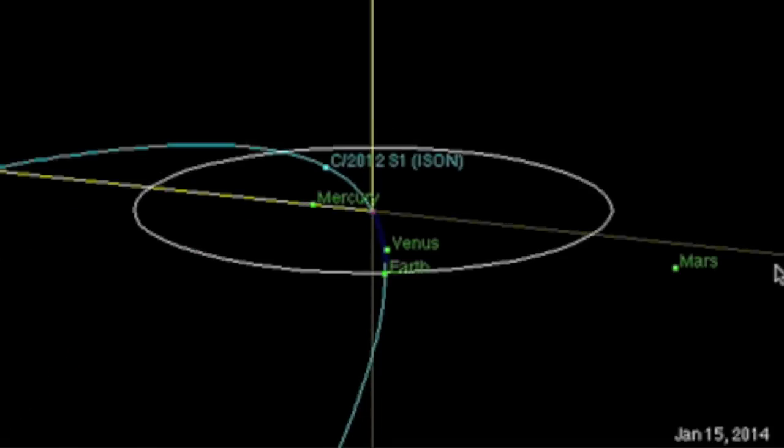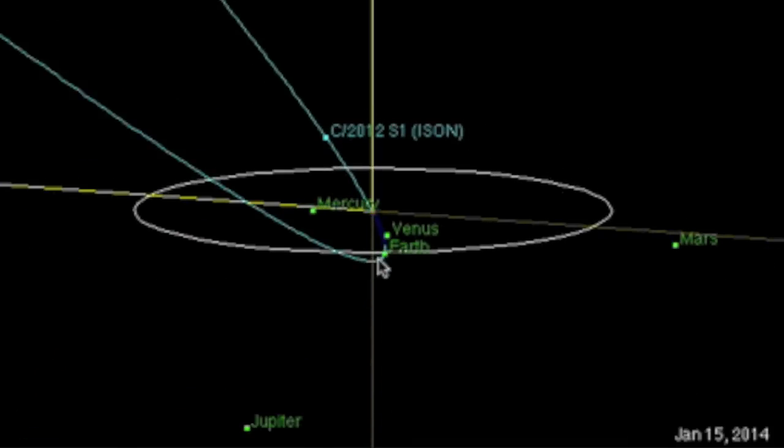And with annual meteor showers from 100-year-old comets, you might want to keep an eye out for a show on year one of passing ISON. Still likely to be a visible sight only.